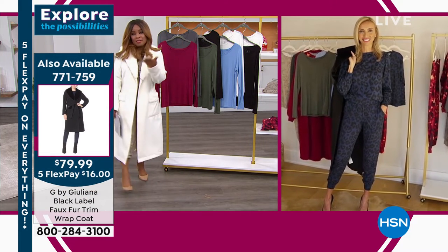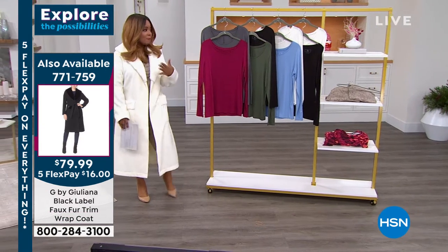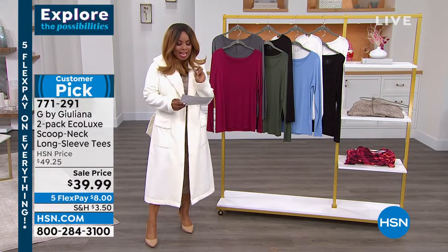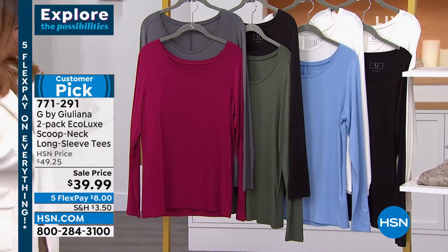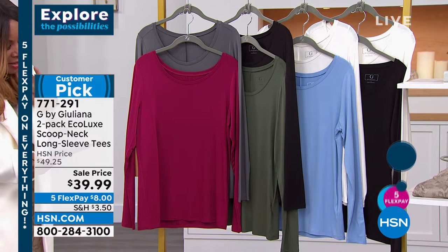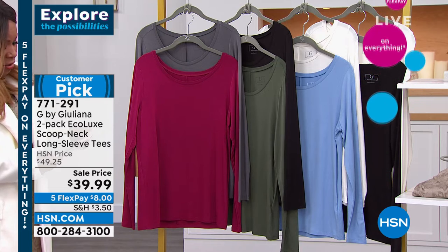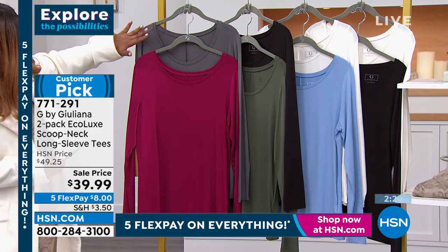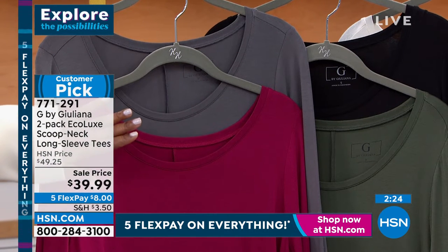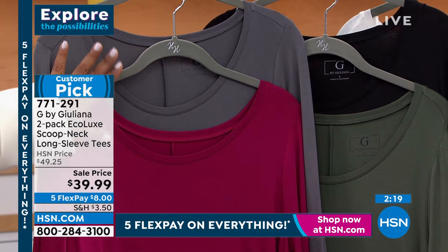I'm going to talk about these tees. These are the tees you've seen paired back with our today's special, but they're great basic pieces that you need for your wardrobe. It is a two-pack — Juliana's Eco Luxe. It's a quick look, so let me go over the information: 26 inches in the length, extra extra small through 3X, these are also machine wash and tumble dry. Here are your color combinations. This is the titanium and the beet red. If you order the heather charcoal or the beet red in the tie-dye, great color choice to extend those looks.